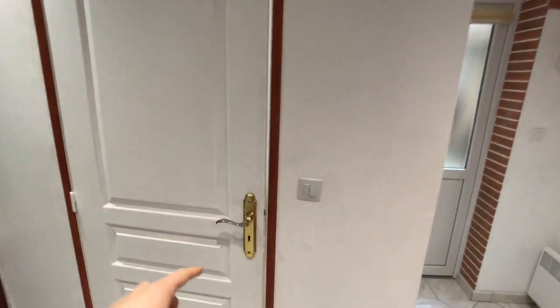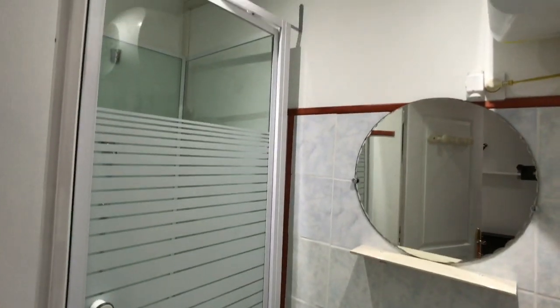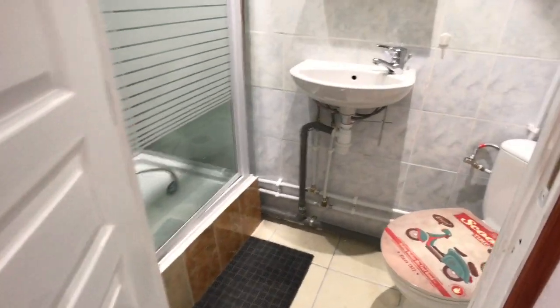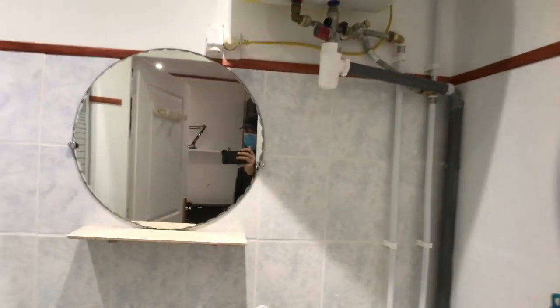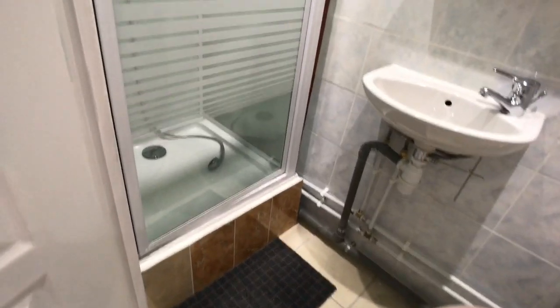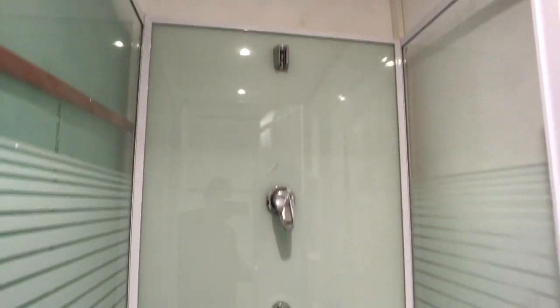With the front door right here, I'm now going to show you what's inside this room — the bathroom. With first on the right the toilet, next to it the mirror and under it the sink, and then the shower cabin — also fresh new.